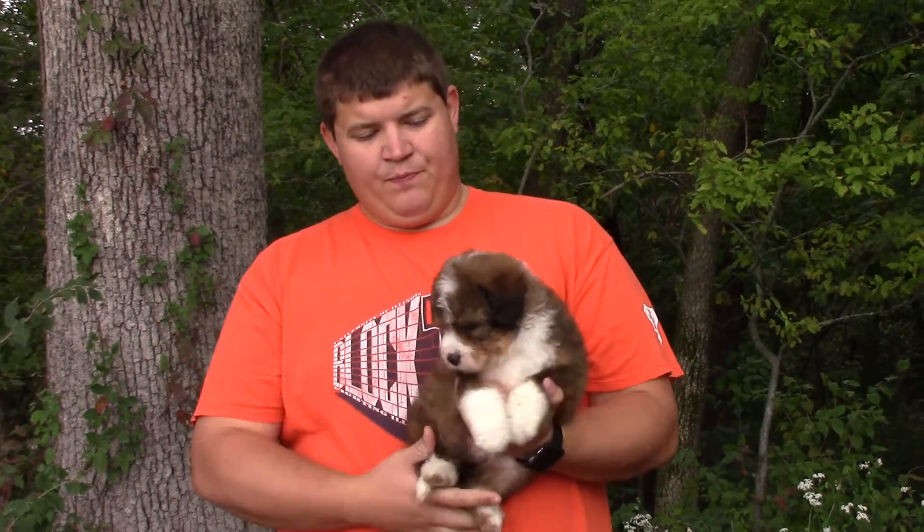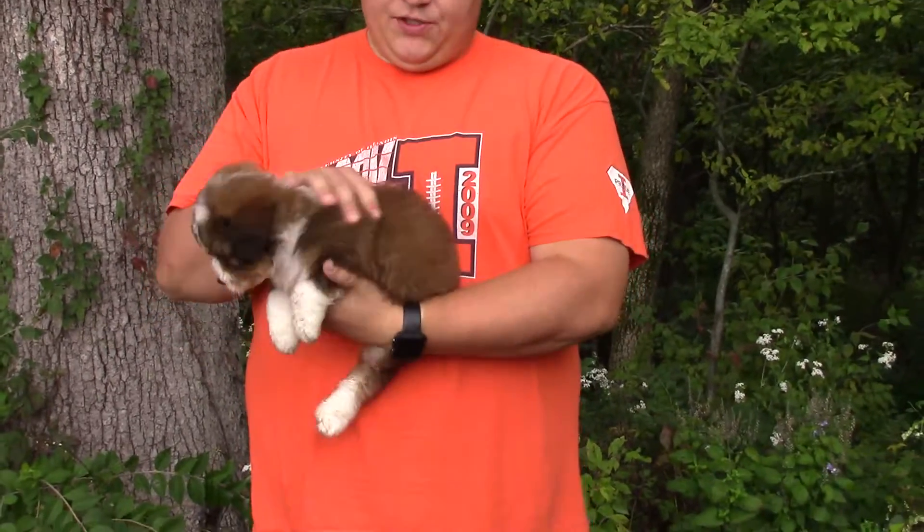Hi, this is Aspen and Thomas' boy. He's the brindle brown color, tri.